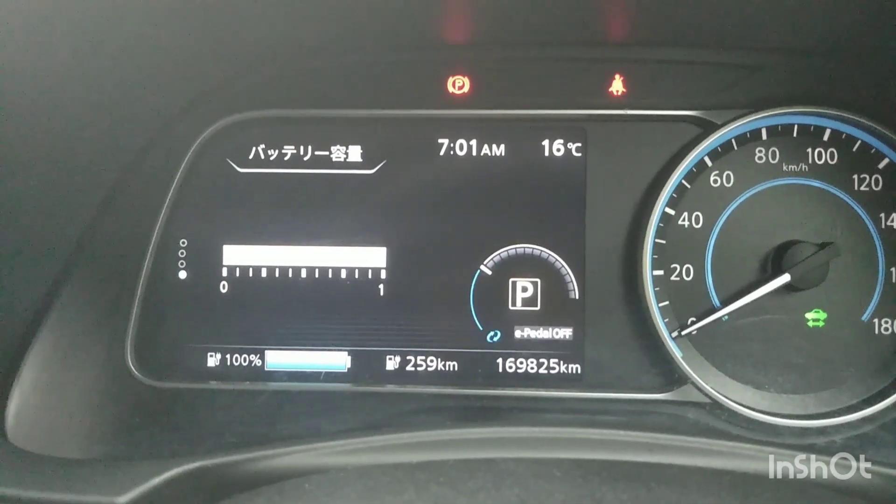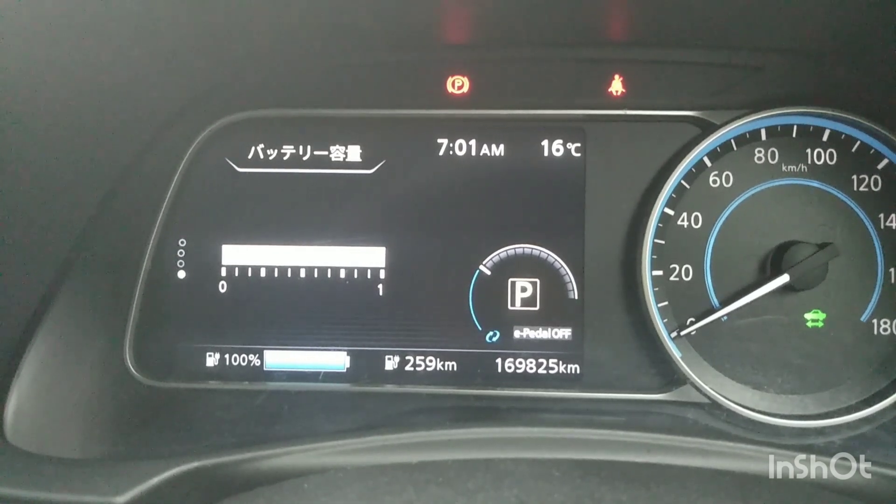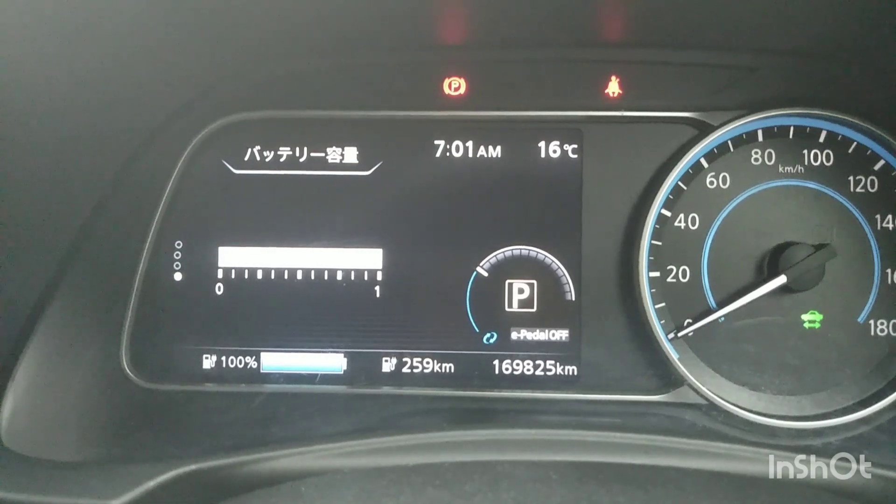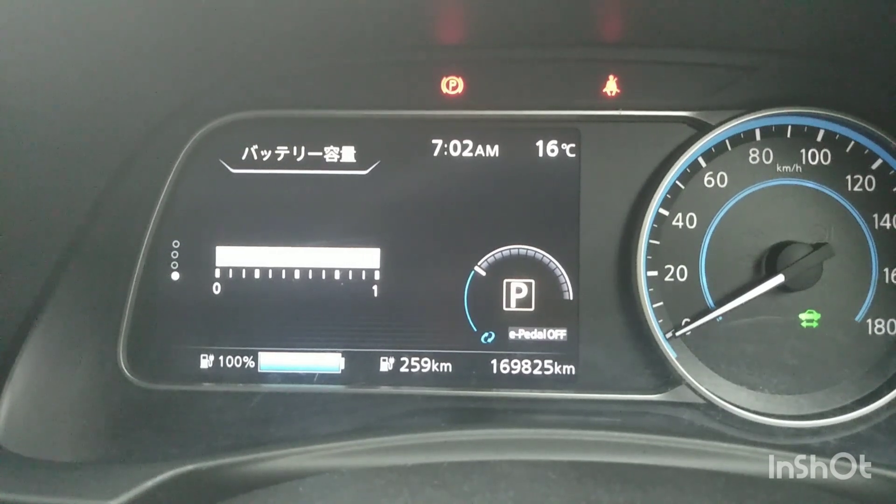The battery capacity bar is still full segment. This is my RESPY data. It shows SOH is 84.4%.